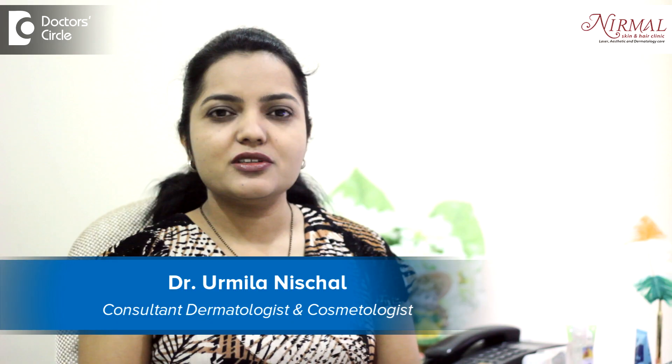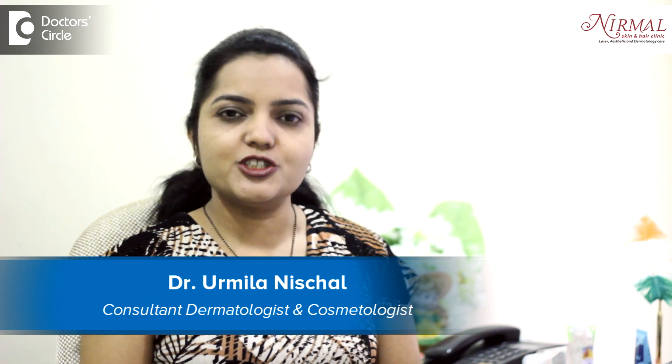Hello, I am Dr. Urmila Nishal, practicing dermatologist in Vijayanagar, Bangalore.